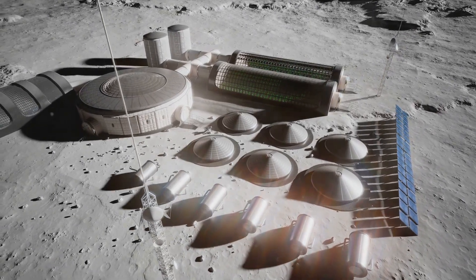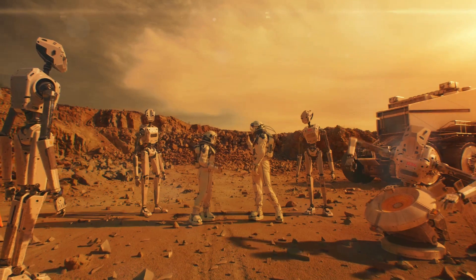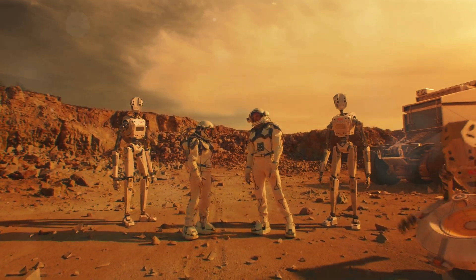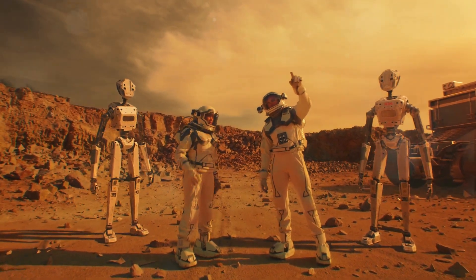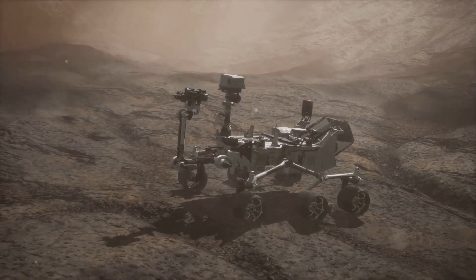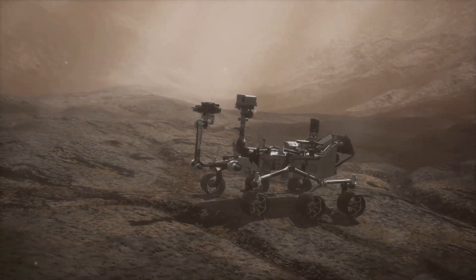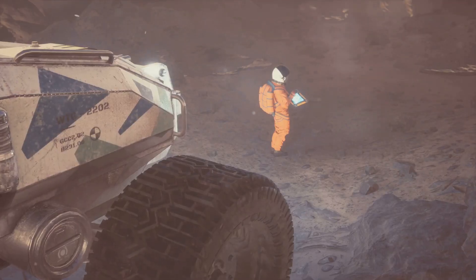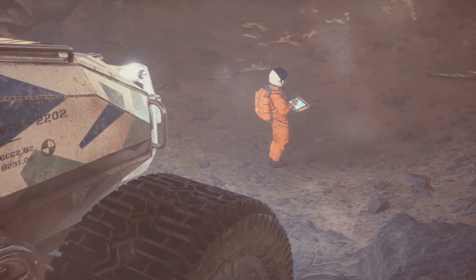Simultaneously, there's BRUEY — the Buoyant Rover for Under-Ice Exploration. This rover, unlike any other, is designed to crawl under the ice sheets of alien moons and planets, something that was once thought to be impossible. BRUEY's novel design allows it to carry out under-ice investigations, revealing valuable information about habitats that may support life. These celestial pioneers, with their innovative designs and capabilities, are revolutionizing our approach to the cosmos.